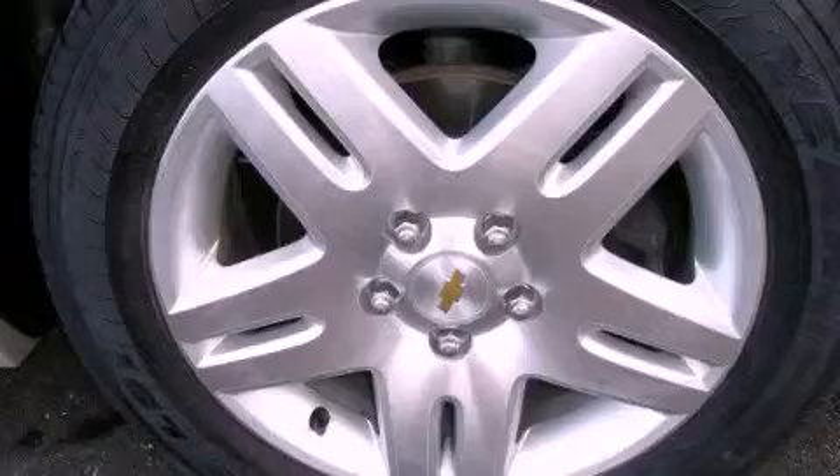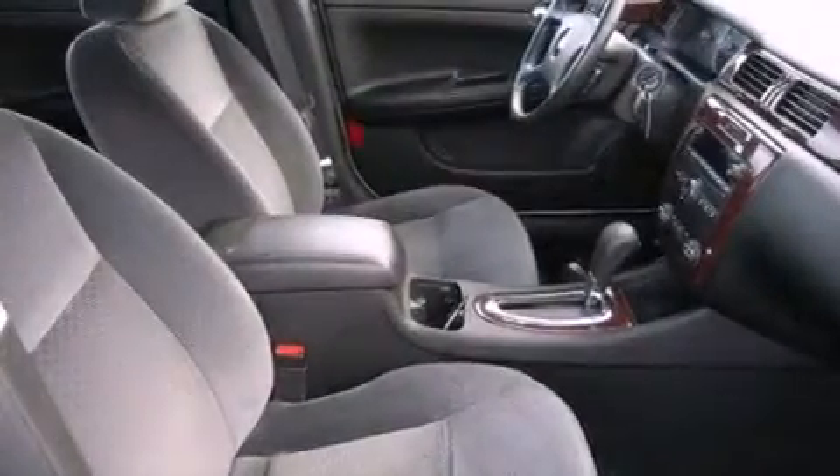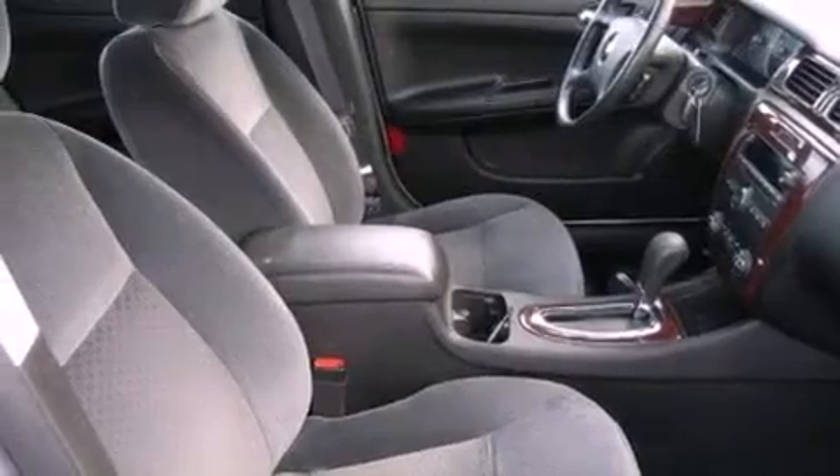All of the following features are included: Bluetooth cell phone integration, commercial-free satellite radio, aluminum wheels, traction control and stability control systems, a leather-wrapped steering wheel, and performance tires.